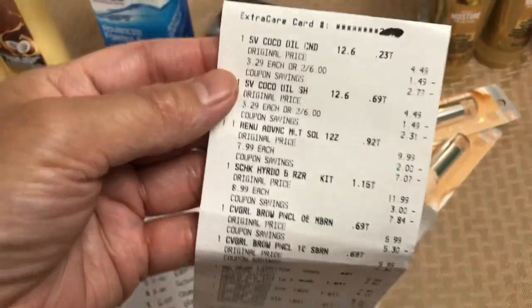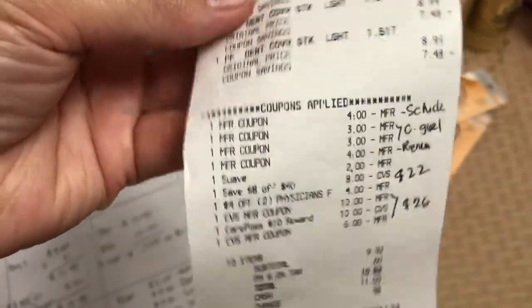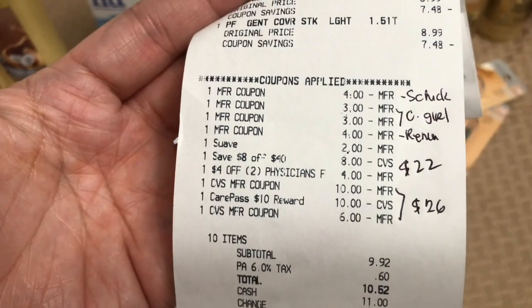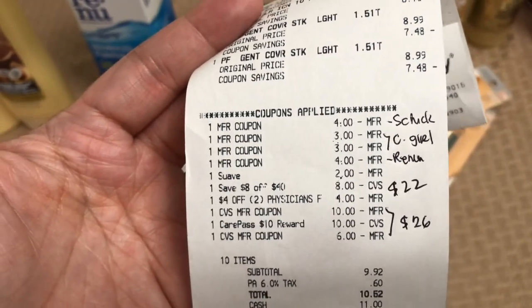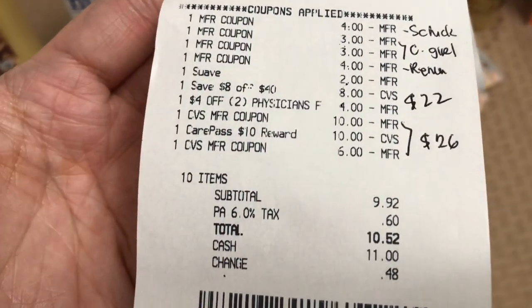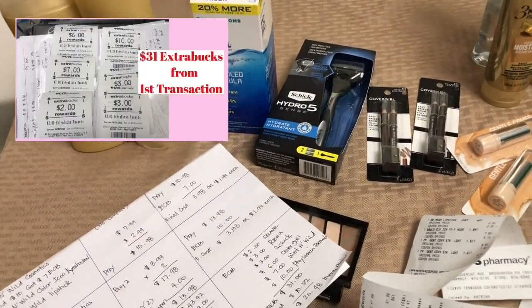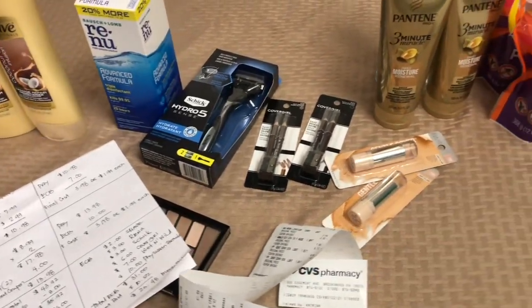Here is the receipt. I used $22 in manufacturer coupons and $26 in Extra Bucks including CarePass. My total was $10.52. I used the $31 Extra Bucks reward earned from this transaction toward my next purchase.